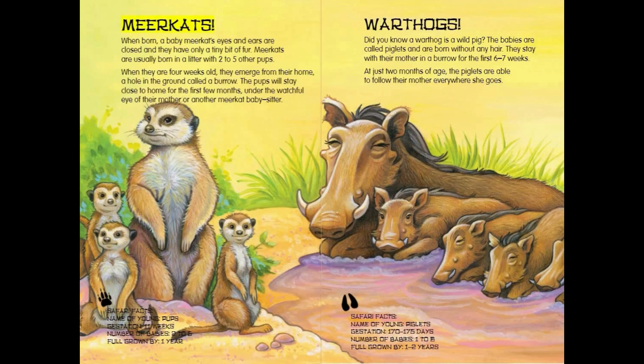Meerkats. When born, a baby meerkat's eyes and ears are closed and they have only a tiny bit of fur. Meerkats are usually born in a litter with two to five other pups. When they are four weeks old, they emerge from their home — a hole in the ground called a burrow. The pups will stay close to home for the first few months, under the watchful eye of their mother or another meerkat babysitter.